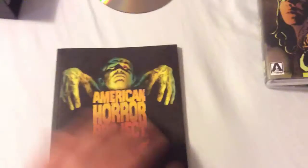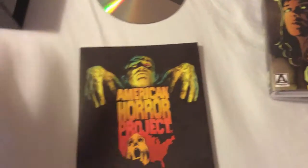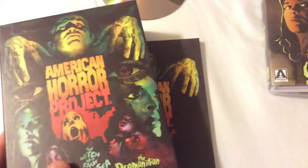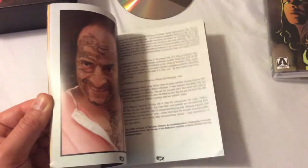Let me show you the booklet. Definitely get your hands on this one as soon as possible — this is a limited edition set of only 3,000, so get it before it's sold out. Wonderful booklet with a lot of great pictures and great notes to read about the production of the films.